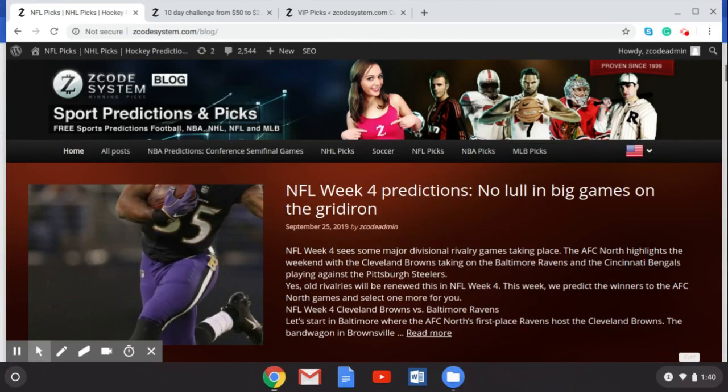Hey guys, welcome back to another Z Code System video. This week we're talking NFL Week 4, getting ready for some big gridiron action. This week is going to be dominated by big divisional rivalries as we see the teams in the AFC North and AFC East doing battle. You can go over to the Z Code System blog and check out all of our great blogs there, information about signing up to the VIP, and my latest blog on NFL Week 4 predictions.